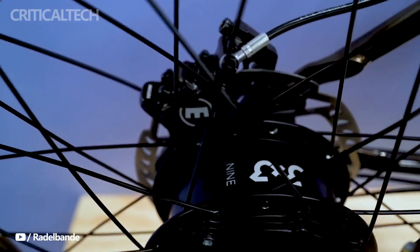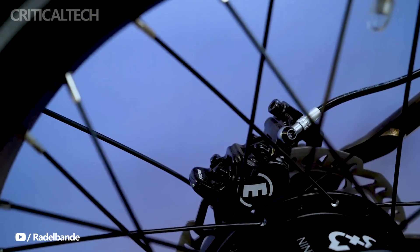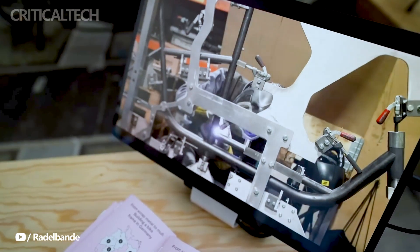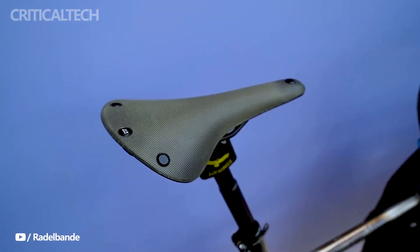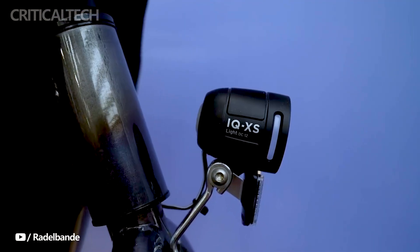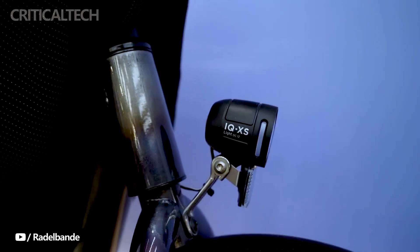With a starting price tag of €6,340, the Muley Motor Saint Pro may appear as a substantial investment at first glance. However, when you weigh the convenience, durability, and versatility it brings to the table, it transcends being a mere bicycle — it becomes a solution to the multifaceted challenges of urban mobility.